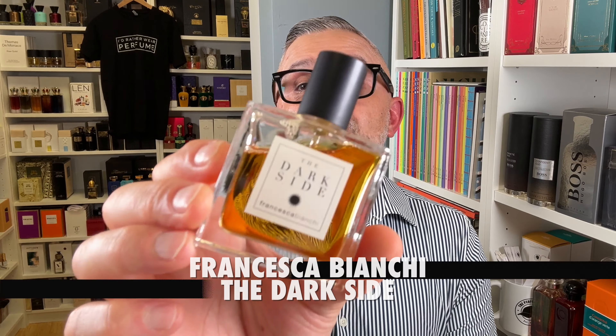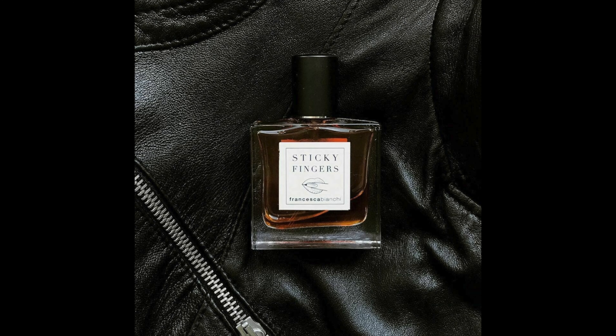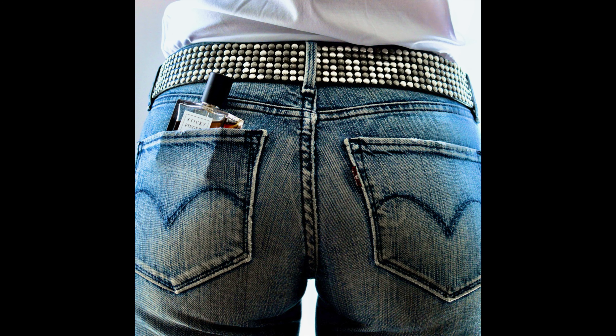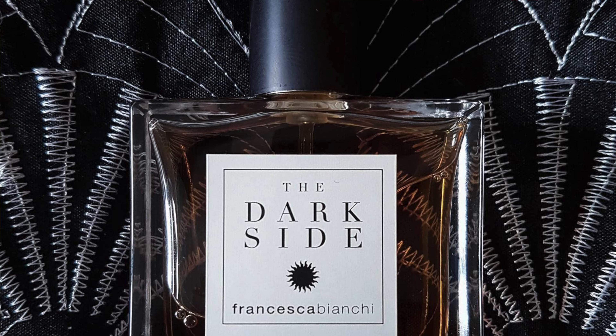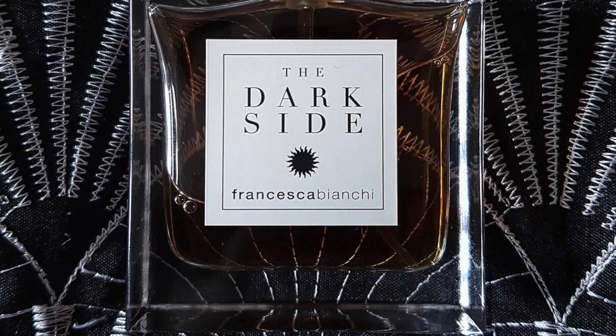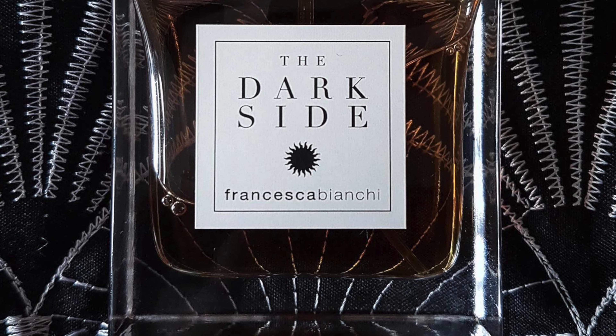Moving to the house of Francesca Bianchi — this is one of my very first favorites from this house: The Dark Side. It has the Francesca Bianchi DNA — typically iris, leather, and castoreum that are common across her fragrances. This one has honey, amber, incense, iris, spices, patchouli, lots of samba wood, and violet. A little goes a long way. It's not overly animalic, but it's a really great dark, woody, spicy, and ambery powdery fragrance. Start smelling her fragrances and see if you can identify her DNA.